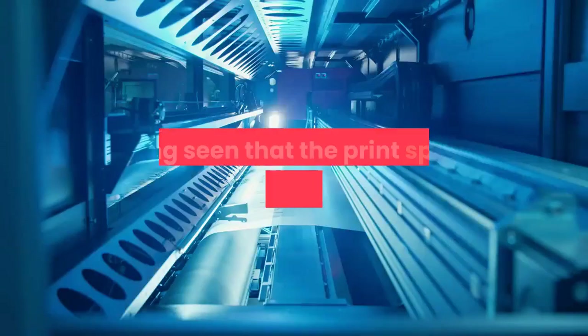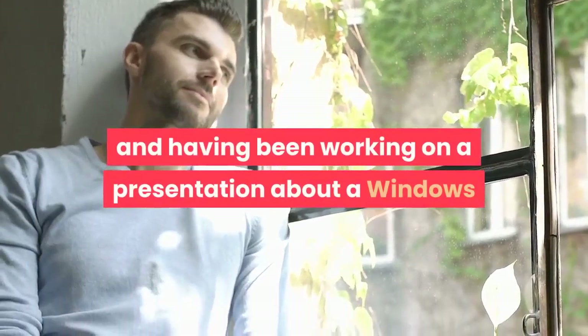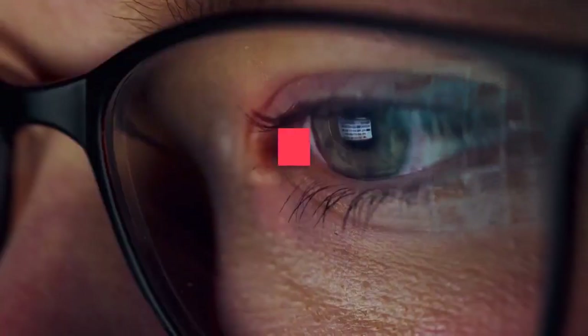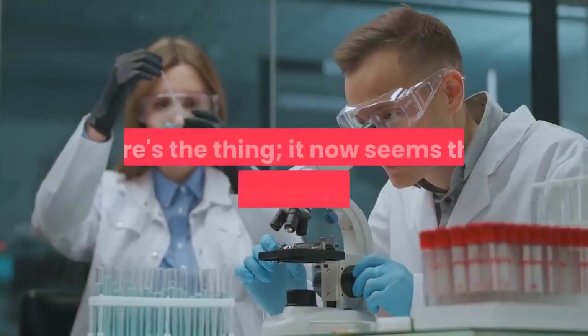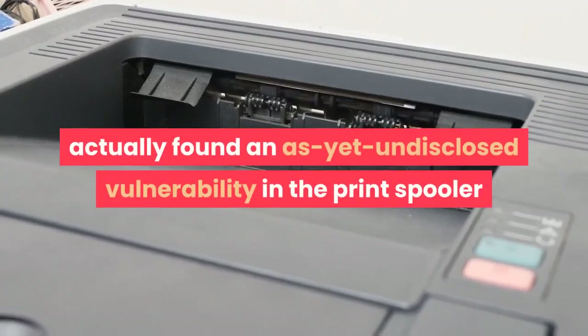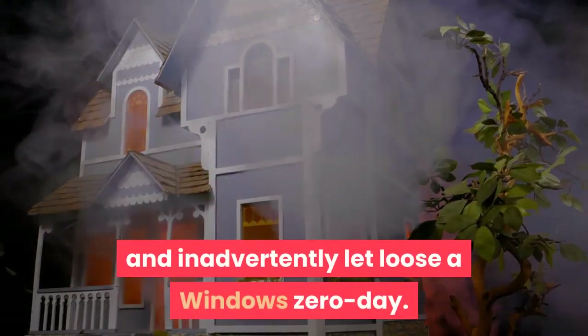Security researchers, having seen that the print spooler vulnerability had been disclosed and patched, and having been working on a presentation about a Windows print spooler vulnerability for the August Black Hat convention, went public with their proof-of-concept exploit code. It now seems that those researchers had actually found an as-yet-undisclosed vulnerability in the print spooler and inadvertently let loose a Windows zero-day.